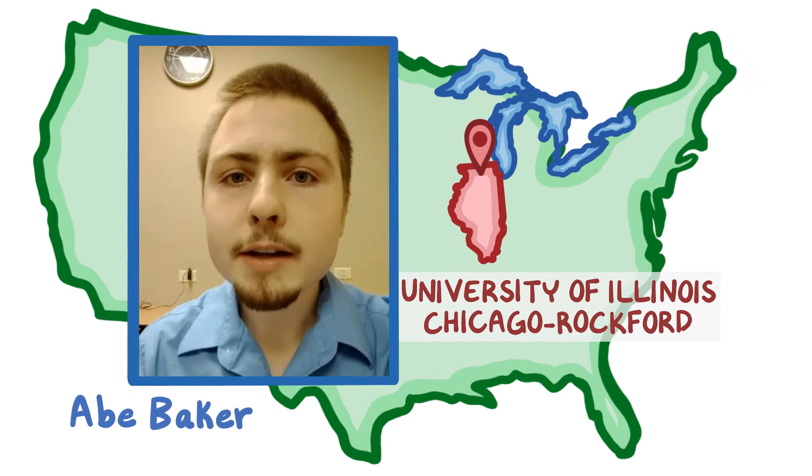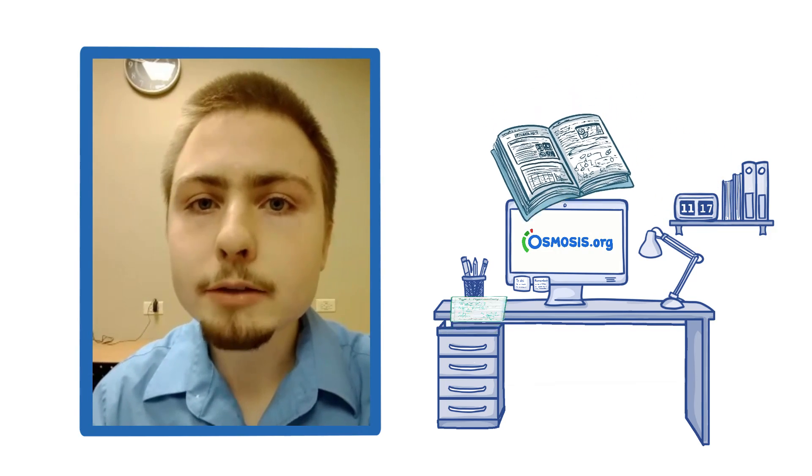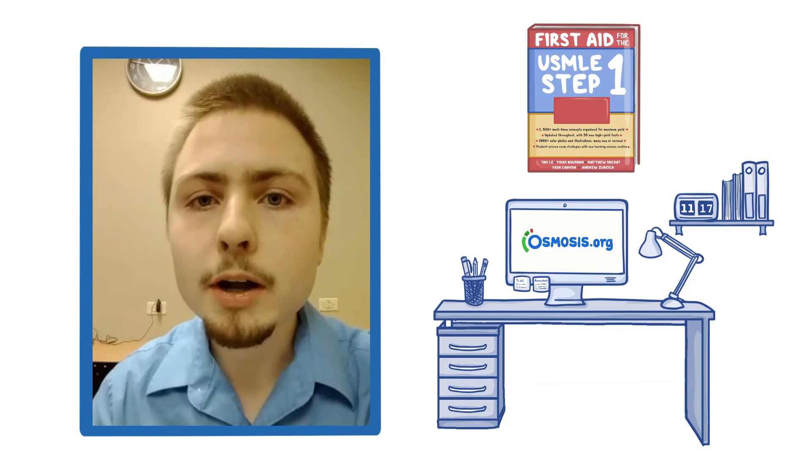I'm Abe Baker, a second year medical student at the UIC College of Medicine at Rockford. I use Osmosis every day to help me preview for classes, review class content for finals, as well as prepare for Step 1.